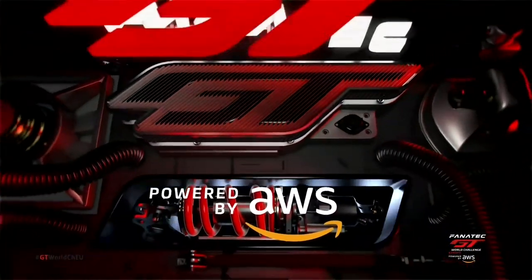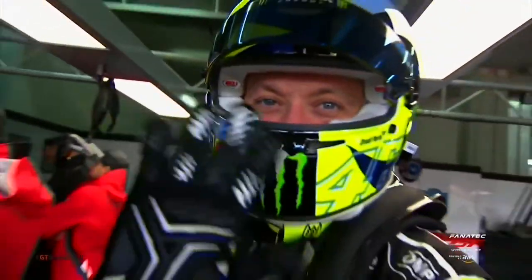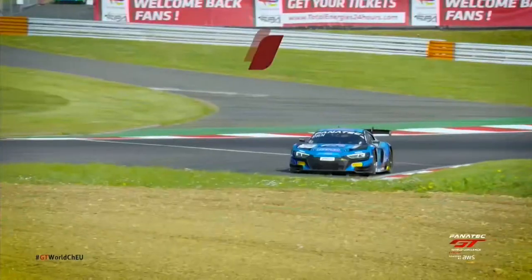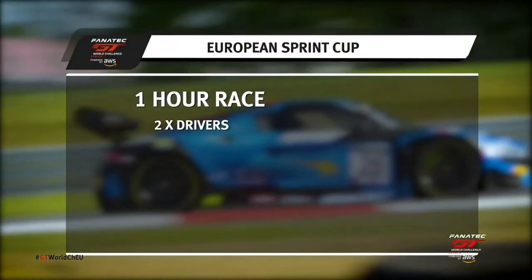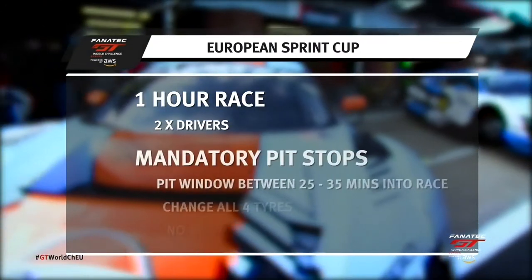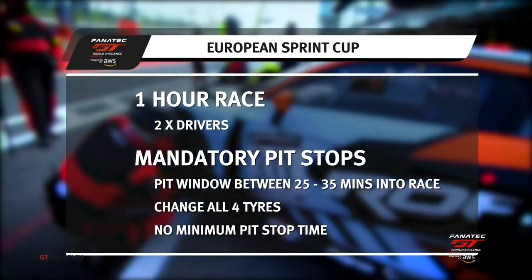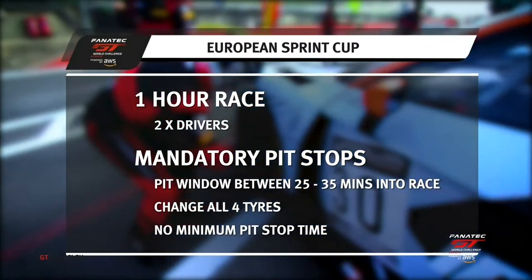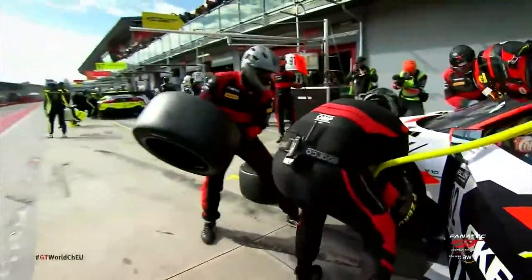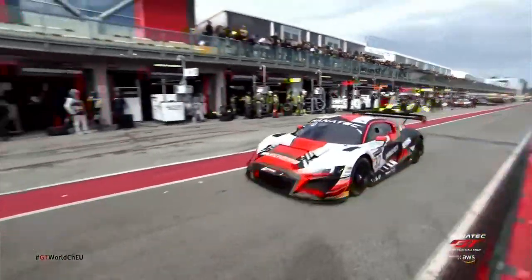Welcome to the Fanatec GT World Challenge Europe powered by AWS Sprint Cup, where star drivers in supercar brands go head-to-head in the fiercest GT competition. There are five events with two races at each. The races last for one hour and each car has two drivers, so there's a mandatory pit stop in a window between 25 and 35 minutes of the race in which every team must change drivers and change all four tyres. Those pit stops can be done as fast as possible in the pro and silver classes, putting the emphasis on the pit crew as races can be won or lost in the pits.